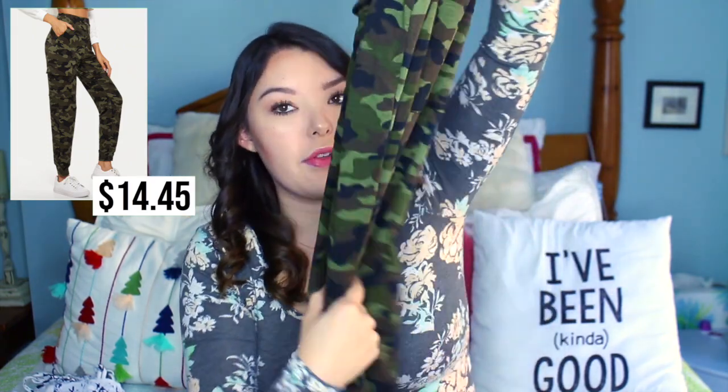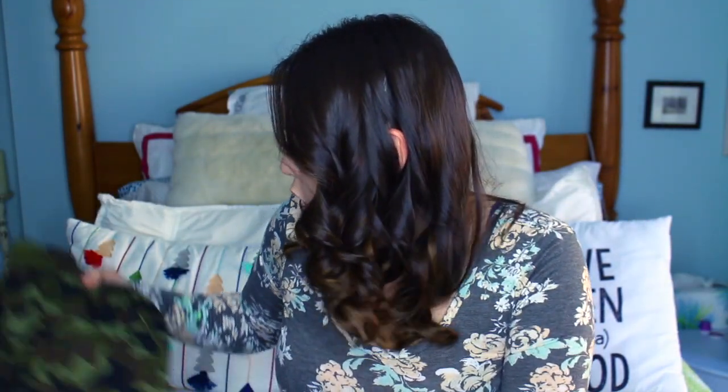The next thing I see is some camo pants which I have been wanting for the longest time. Oh wait — these are sweats? That's not what I was expecting. Here's what the photo looks like — there's some pockets. I really thought they were going to be more of a jean material but I'm kind of glad they're not because this means they're going to stretch and hopefully fit better because my goal is to have zero returns. Let's go try the camo pants on.